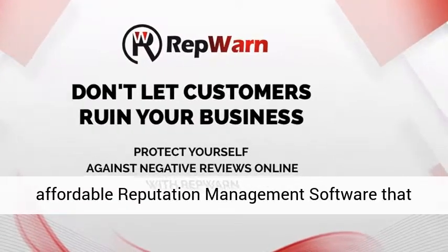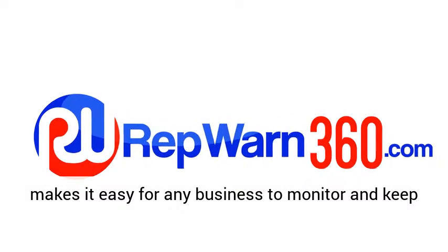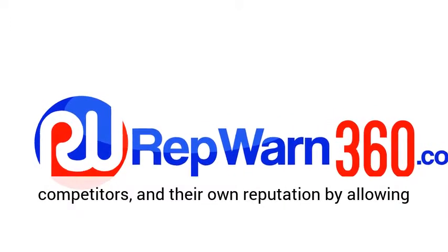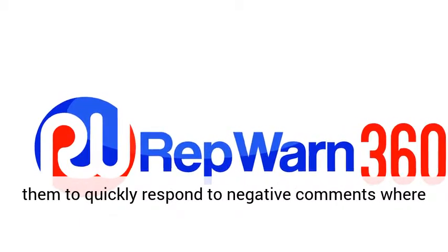RepWarn is an affordable reputation management software that makes it easy for any business to monitor and keep track of their brands, products, key employees, competitors, and their own reputation by allowing them to quickly respond to negative comments where possible.